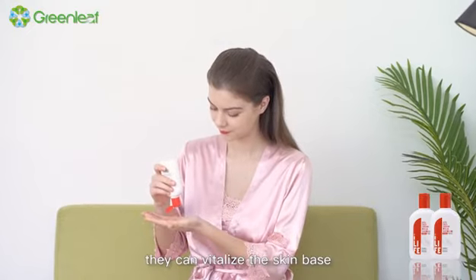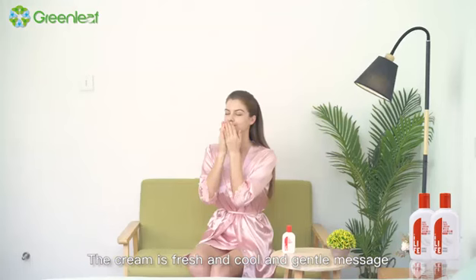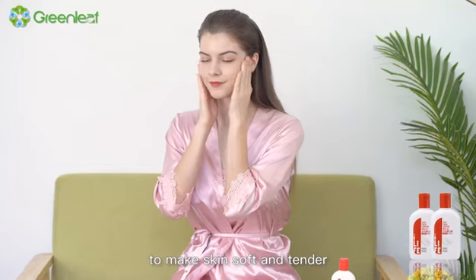Skin friendly. They can vitalize the skin base to guarantee the better absorption of nutrition. The cream is fresh and cool, and gently massaged, it promotes quick absorption to make skin soft and tender.